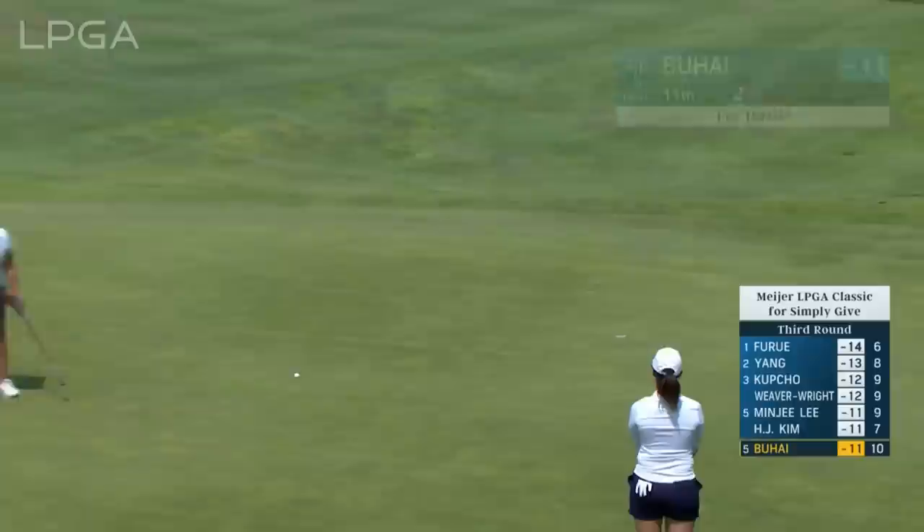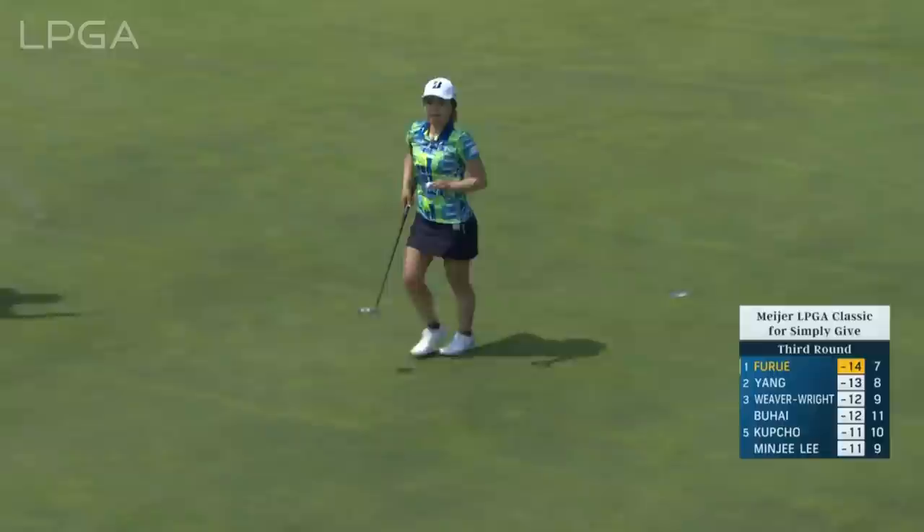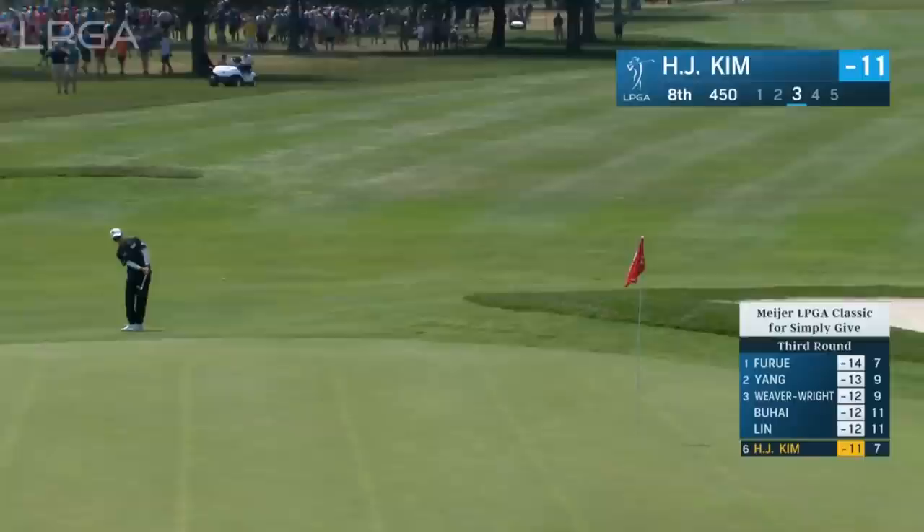Last week's winner at the ShopRite LPGA Classic, Ashley Buhai, for birdie. Here comes the South African with four worldwide wins. It's her signature move — she'll step between the ball and the hole, and then step back towards it. And Hyoju Kim, her third at the eighth.